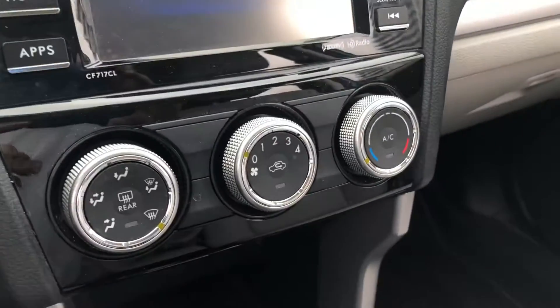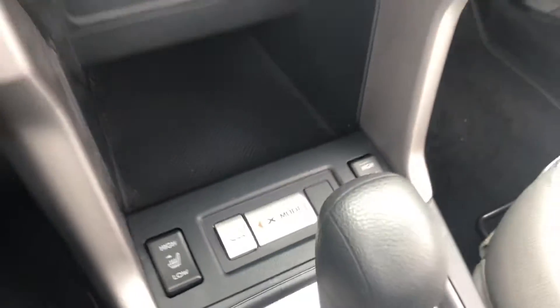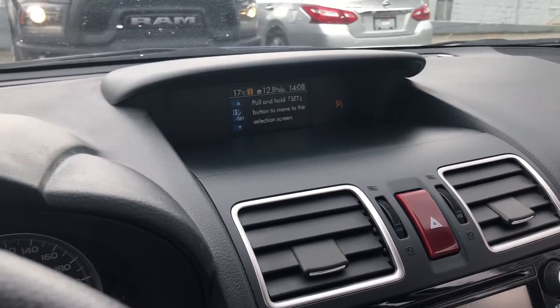You also get air conditioning and heated front seats. There's another display for additional information. Again, my name is Homer at Kia Vancouver — thank you for watching.